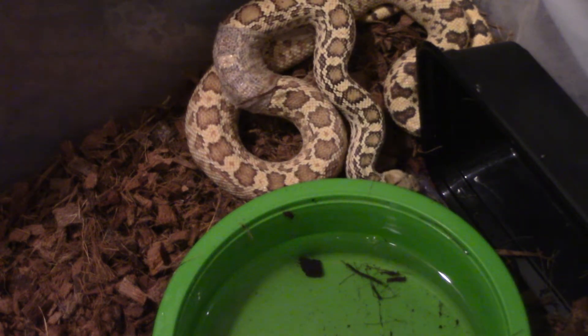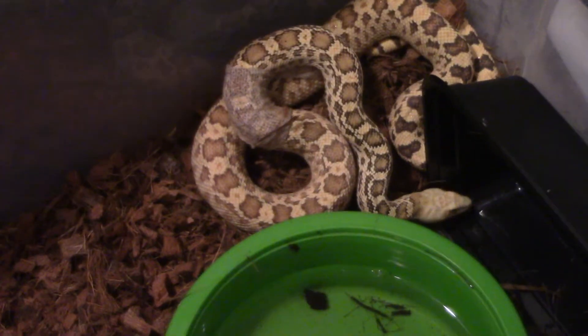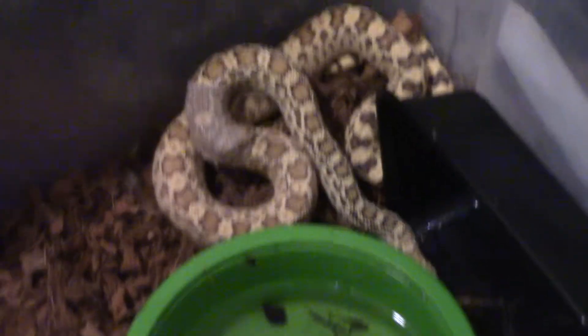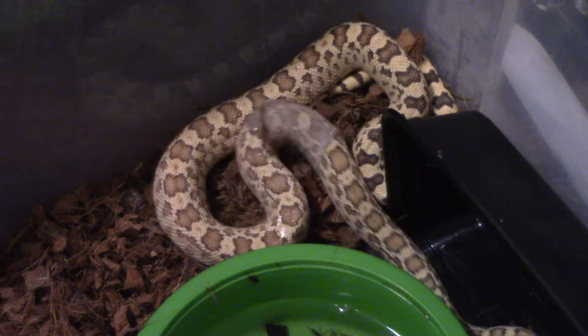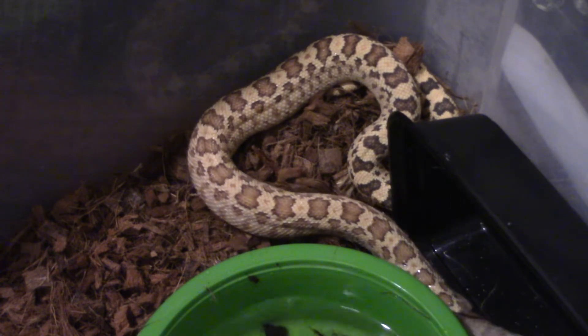It's usually a private matter for snakes to do this, so she's acting like she doesn't want me watching. You can see a piece popped off there — it's not coming off in one piece, unfortunately. Let me get a little bit of water down there to help her out a little bit.